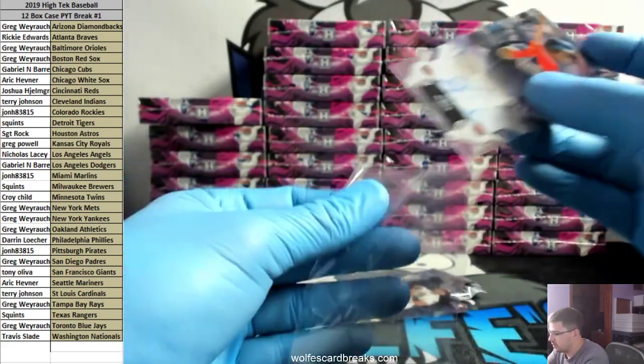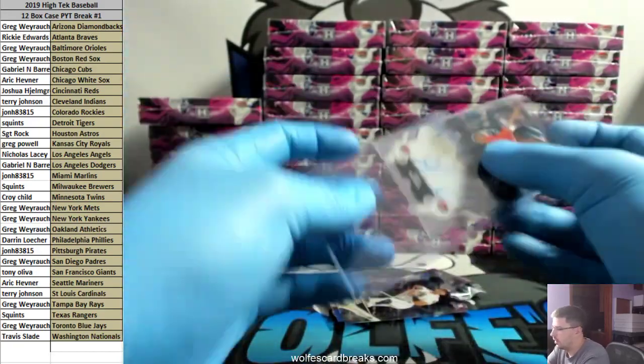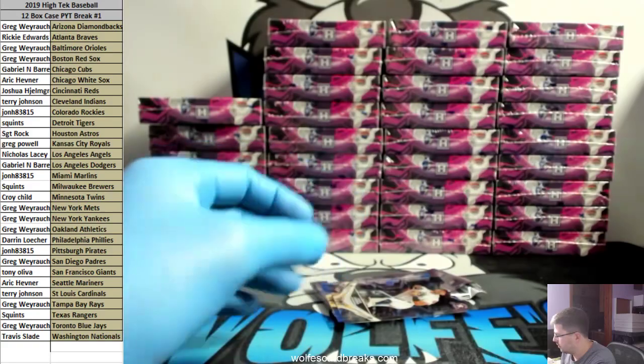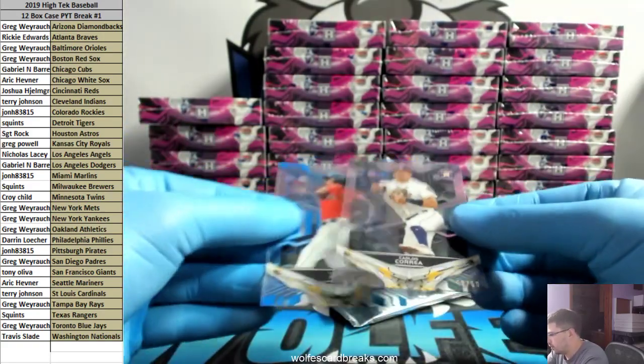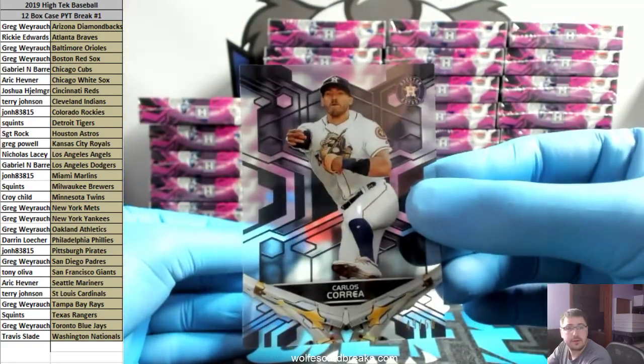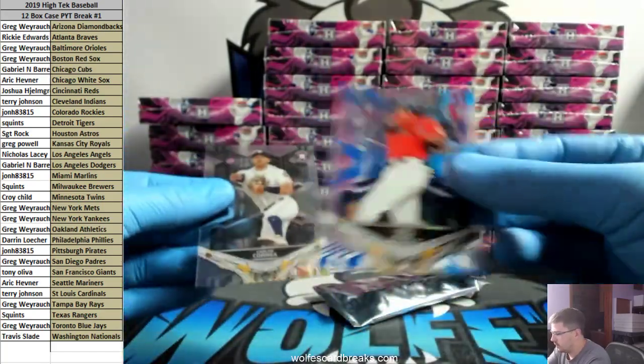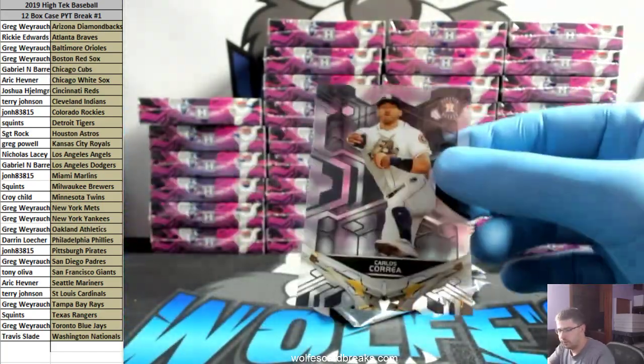Too bad Ozzie Albies' auto is just so... He needs to press that freaking marker down. And Carlos Correa, black, to 50. I don't think those white border cards are anything special — maybe those are one per box.